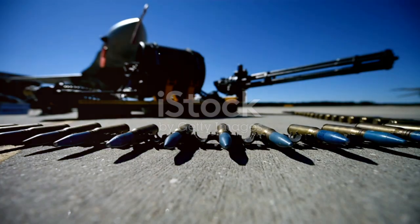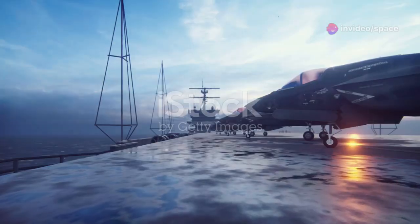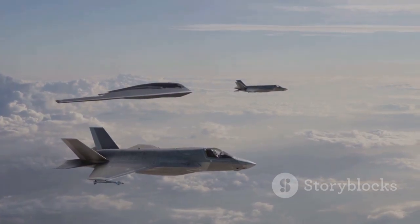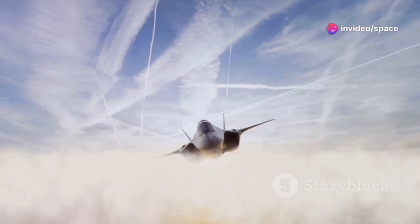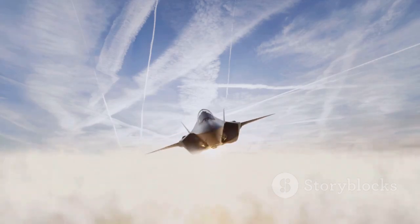The J-50, with its unique features, stands as a testament to the future of aviation technology. It represents a significant leap forward for the Chinese Navy, with advanced capabilities including potential stealth, maneuverability, and long-range strike that could reshape the balance of power in the region. The rotating wingtips, if they function as speculated, could allow it to outperform other fighter jets in various scenarios. The J-50's development is a clear indication of China's commitment to modernizing its military and becoming a leading power in naval aviation.